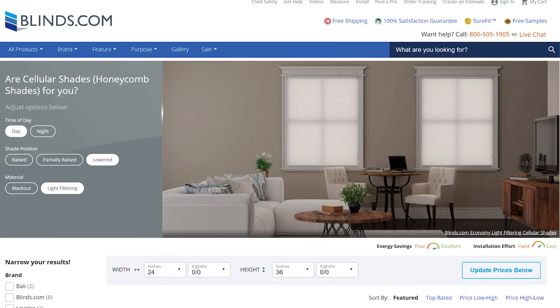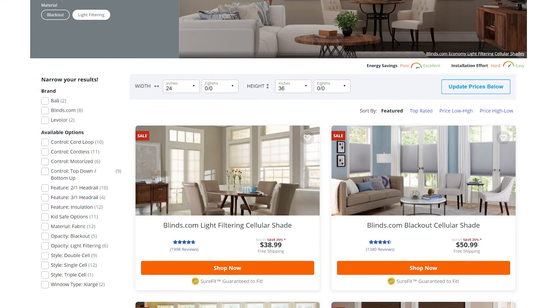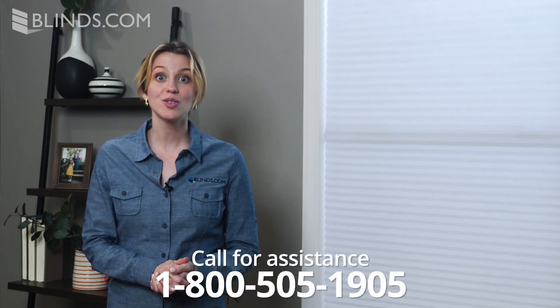Blinds.com offers the perfect cellular shades to suit any style on any budget. Explore our full selection now to see which one is right for you, and if you need help choosing your perfect window covering, call 1-800-505-1905 to use our free design consulting services. Our expert designers are ready and waiting to help today.